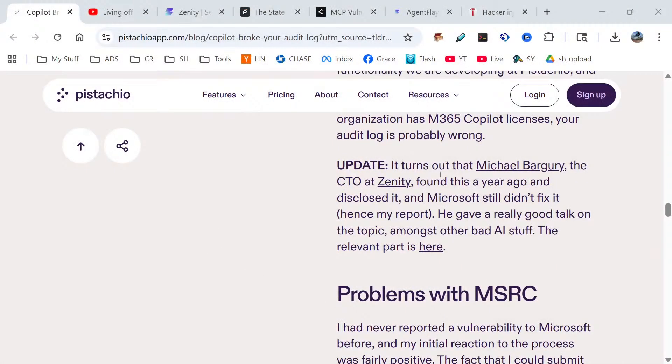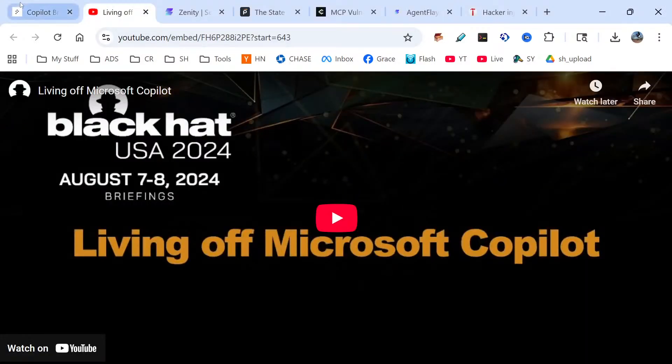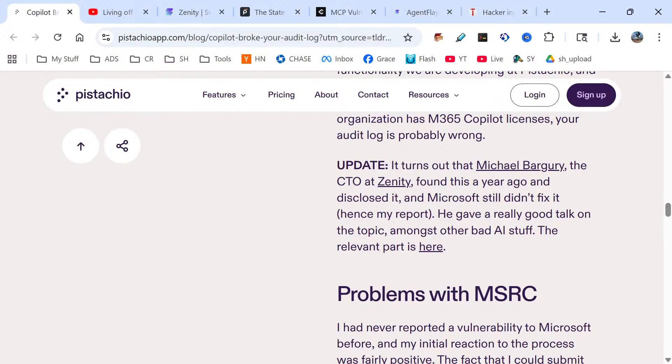Jumping over to this article — it turns out that Bergardi, a CTO's entity, found this vulnerability a year ago and disclosed it, and Microsoft still didn't fix it. He gave a really good talk on the topic at Black Hat, where they actually figured out how to gain root access to your system through Microsoft 365 Copilot.